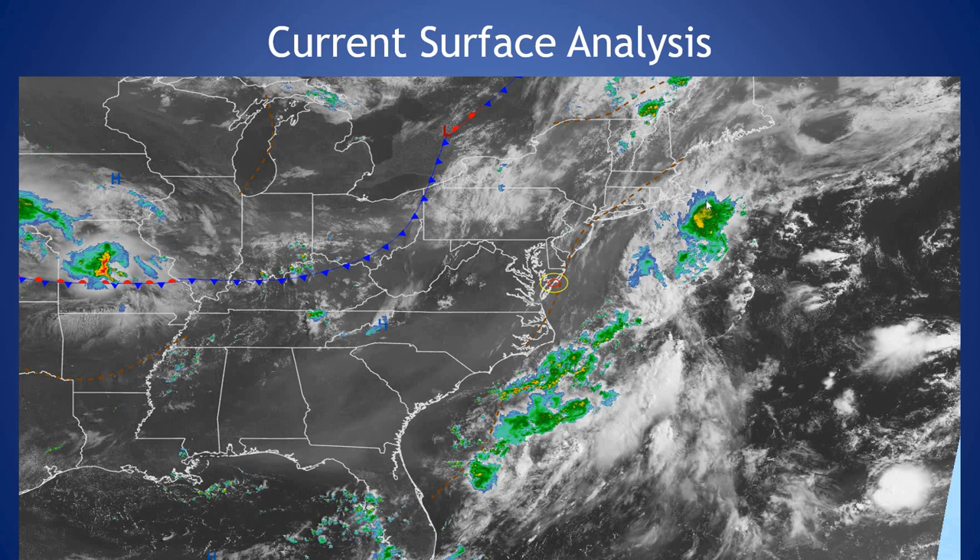Current surface analysis: we do have a good amount of activity over the Gulf Stream this morning, seeing a weak trough just off our coast as well as high pressure off to the west. We have this high pressure in control in general today, with this cold front starting to push towards the region tomorrow.